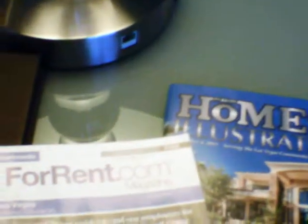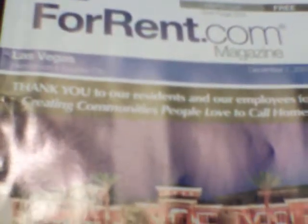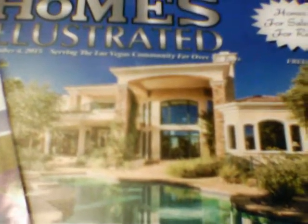First of all, since you know I love Vegas, I picked up the For Rent magazine, which gives me a listing of all the places for rent. Also, I picked up Home Illustrated magazine about all the different homes and stuff they have for sale in Vegas. These are free — we get them here in New York too.